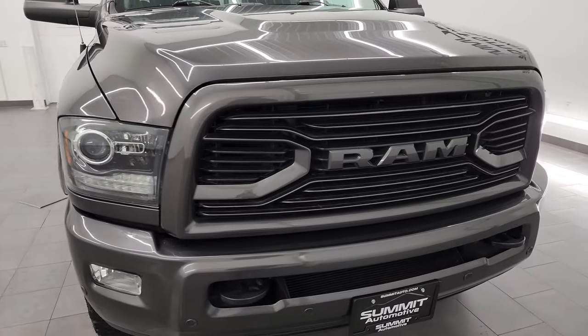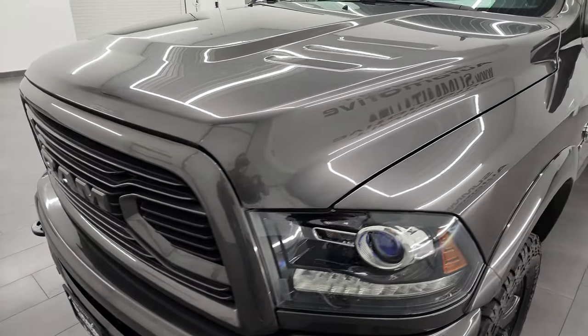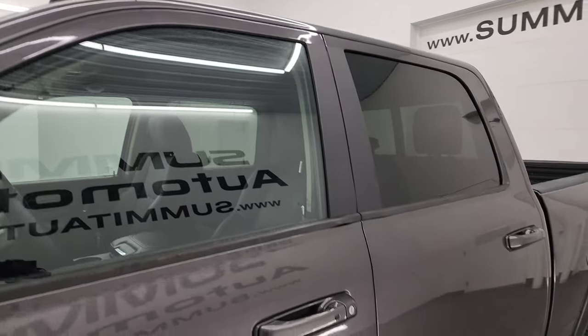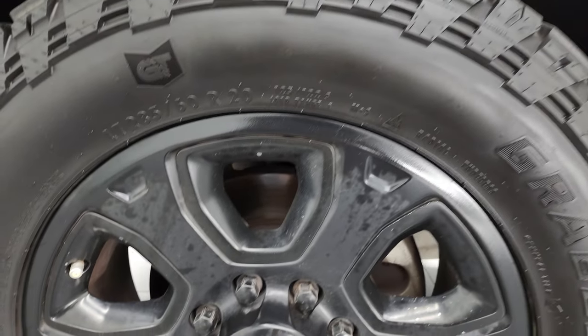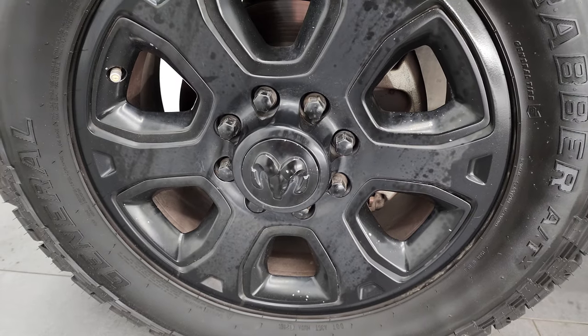I'm going to go all the way around in this video — inside, underneath — start it up and take a look under the hood to give you the most accurate representation of the truck. Granite Crystal Metallic is the color. I shoot all my videos in 4K. If you like the video, subscribe to the YouTube channel at youtube.com/SummitAuto. Click the bell notifications to get updates on videos I do each and every day, as well as access to one of the largest catalogs of vehicle walk-arounds on YouTube.